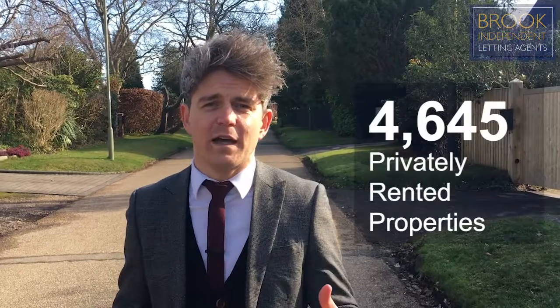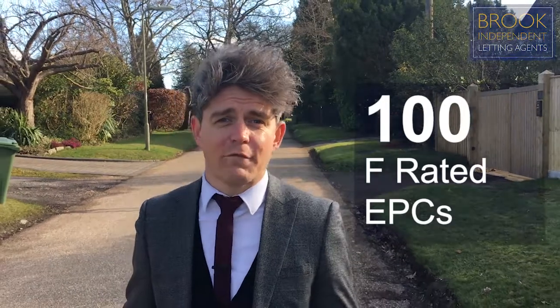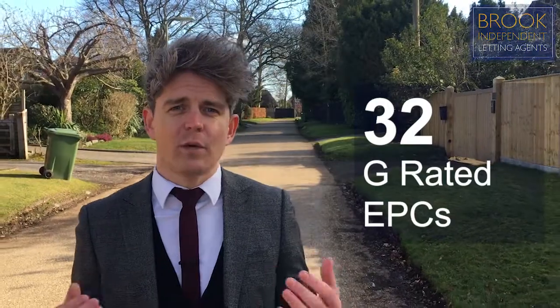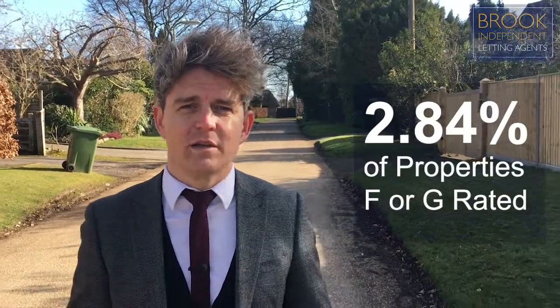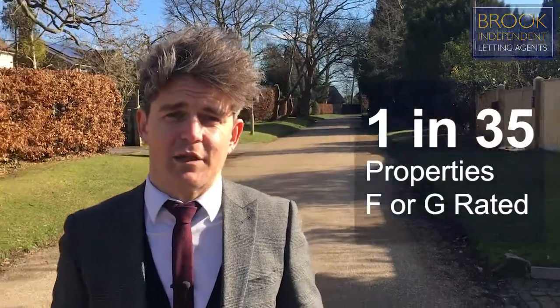So what about Fareham Borough Council as a whole? In this area there are 4,645 privately rented properties, and out of those, 100 fall into an F rating on an EPC and 32 fall into a G rating. This equates to 2.84%, or roughly 1 in 35 properties, falling into those categories. As you can see, it's not a massive problem in this area due to the age and quality of the properties, but you do still need to get those EPCs out and check your ratings.